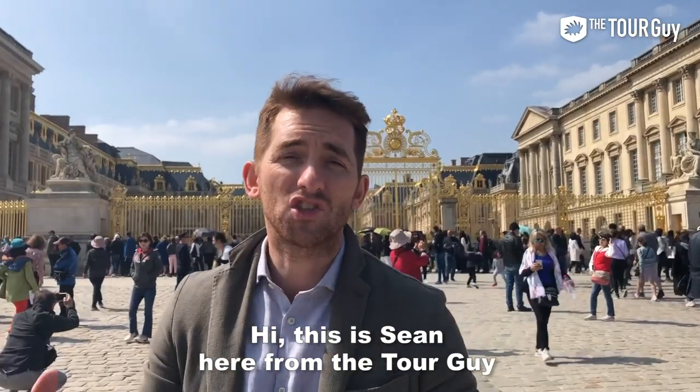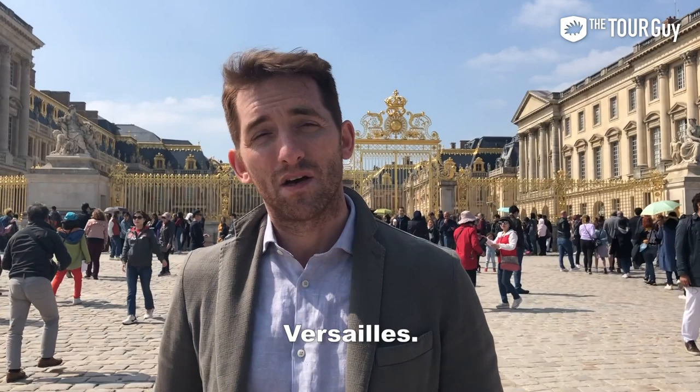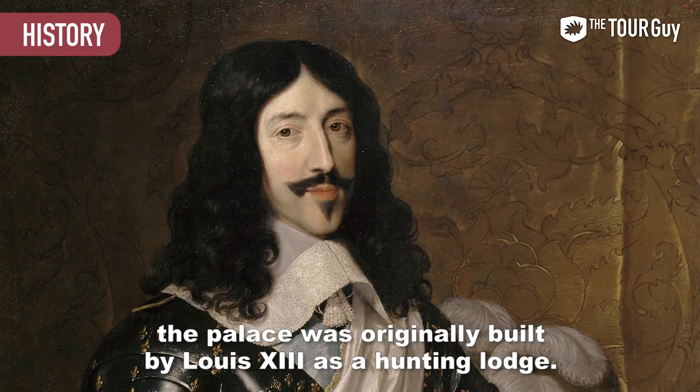Hi, this is Sean here from The Tour Guy and I'm going to show you how to get from Paris City Center to this place behind me, Versailles. Located about 24 kilometers or about 11 miles away from Paris, the palace was originally built by Louis XIII as a hunting lodge.